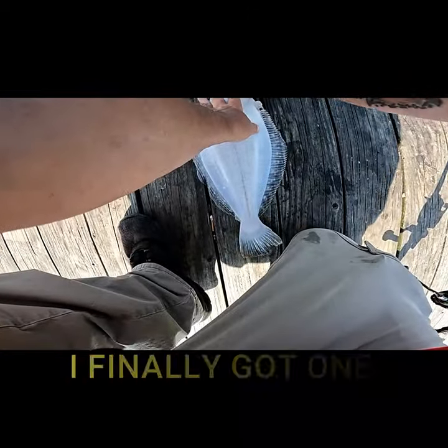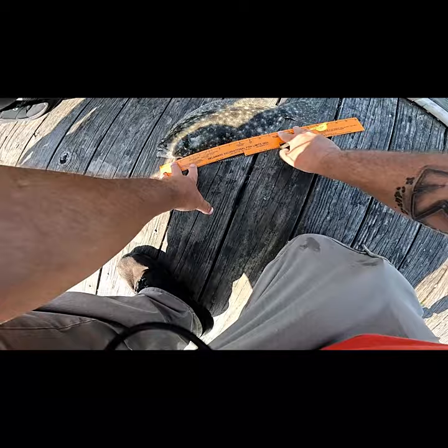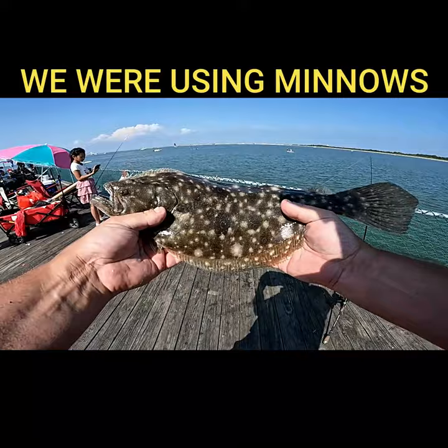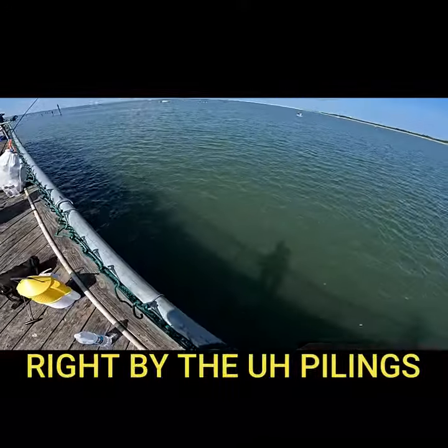I've been here for three hours, folks, and I finally got one on the end of the line. We're going to measure this — 17 inches. All right, we got our keeper flounder right here. As I mentioned, we're using minnows with that Carolina rig, and that came right up over here, right by the pilings.